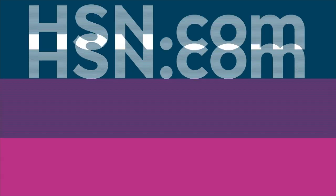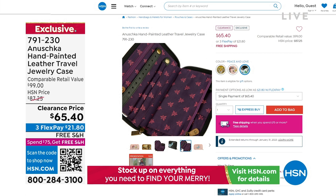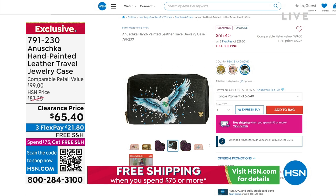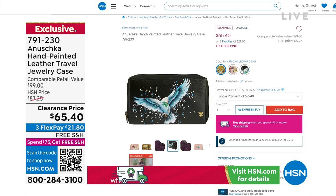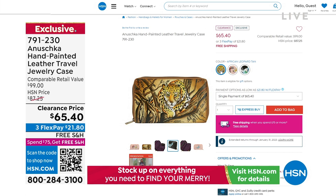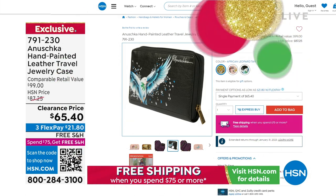If you love Anushka and are looking for giftables, on hsn.com I found a jewelry case at a clearance price. I love this beautiful Peace and Love with that gorgeous dove — very significant of the holiday season. $21.80 gets that home. Genuine leather, hand-painted, a nice zip-around travel case for your jewelry. We have it in two other designs: Butterfly Garden and African Leopard Tan. That's already on free shipping and handling.